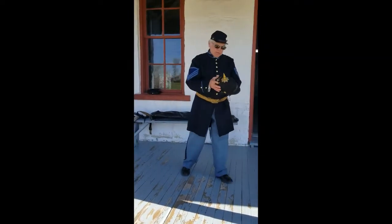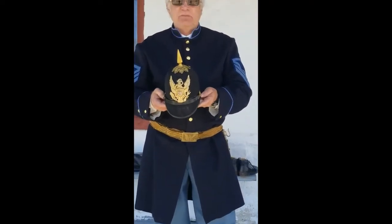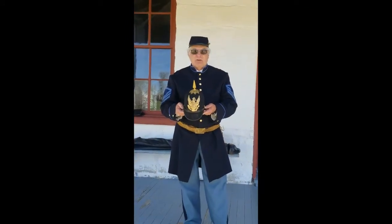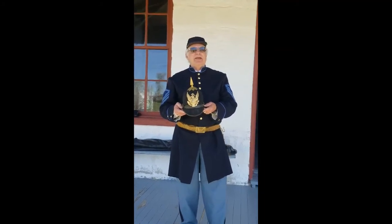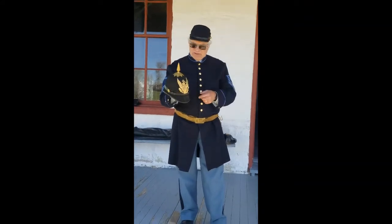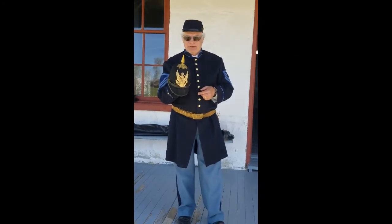Now for formal uniforms — this hat is patterned after the Prussian army. In the 1800s, the Prussian army was one of the premier armies in the world. You can see it's very ornate, all gold, and was used strictly for formal wear — dances, officers' meetings, and similar occasions. The point on top has no purpose other than show. I often get asked if it could be used as a weapon — the answer is no, it's simply decoration.